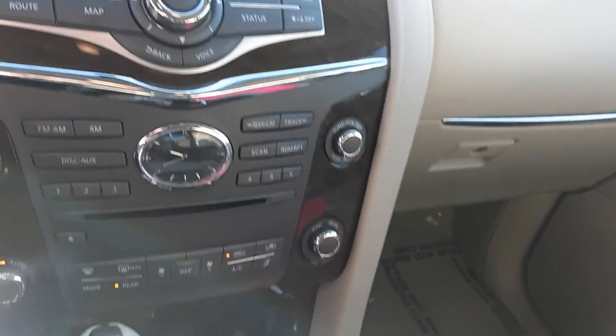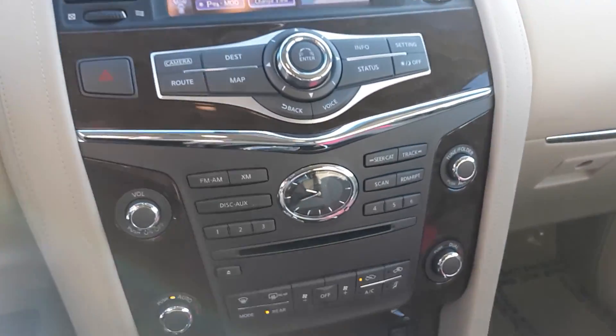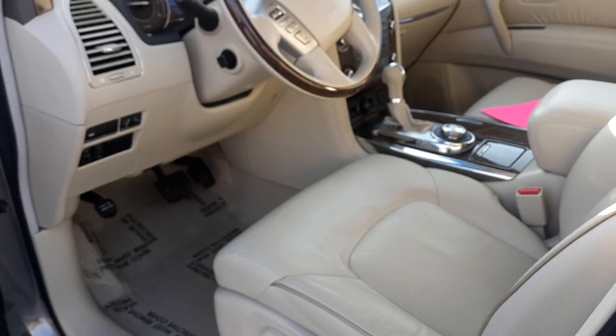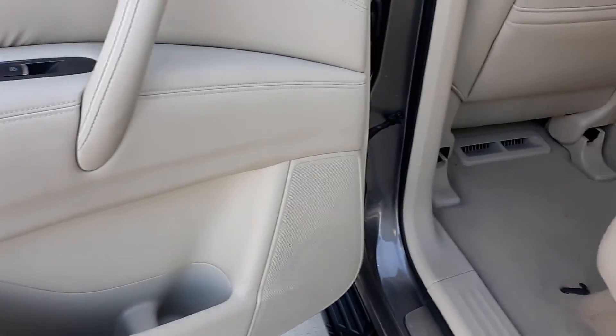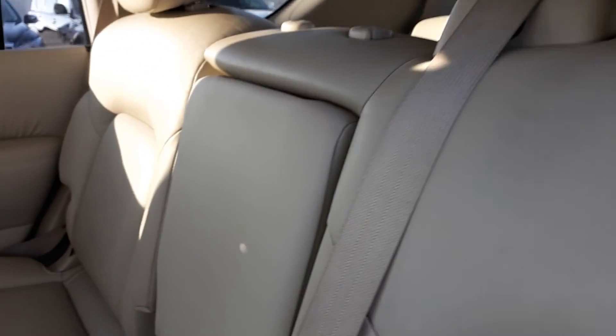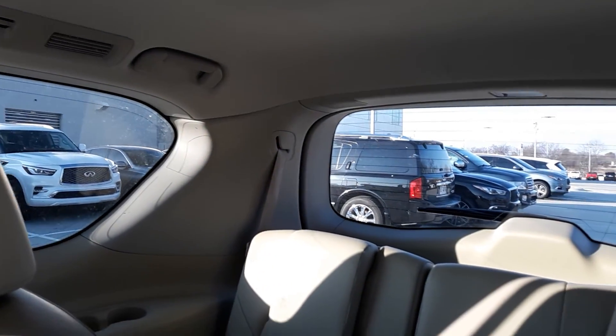It does not have cooled seats. It is four-wheel drive or all-wheel drive. The interior just looks really nice. The QX80s have heating and cooling vents all in the ceiling.